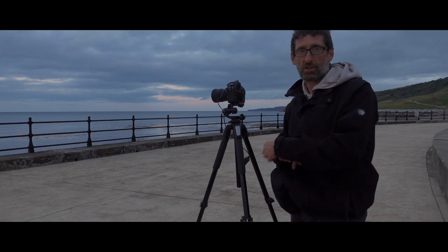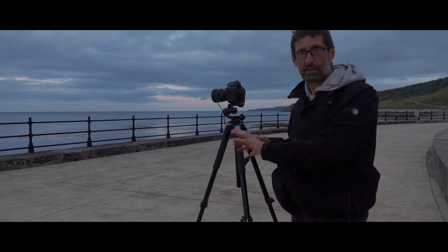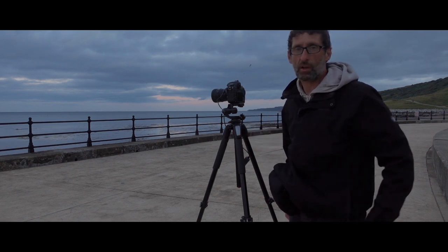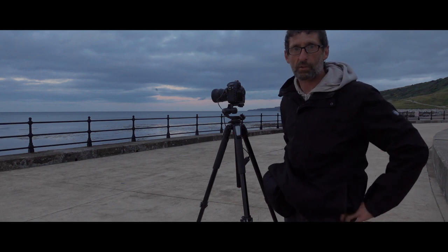It's got texture in it, it's simple, and there are some great clouds in the sky. I'm going to take this shot and as always I'll pop it on the screen for you.